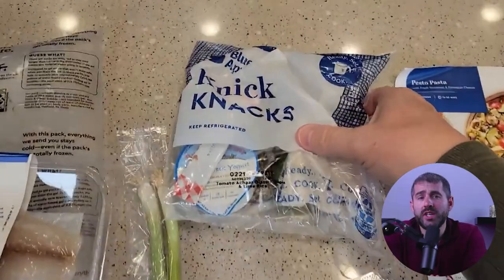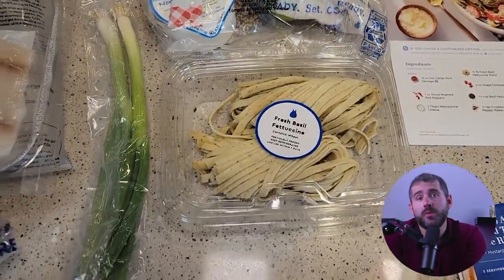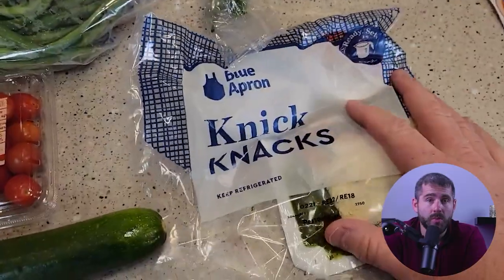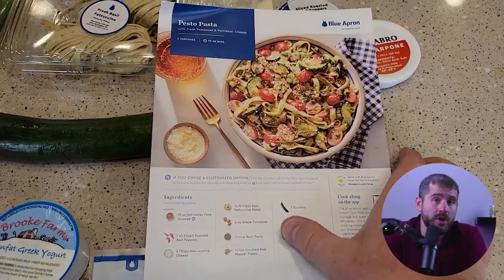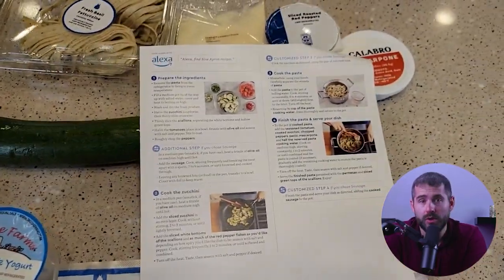Upon receiving my first Blue Apron box, I was immediately impressed by the packaging. The ingredients were neatly organized and clearly labeled, with each meal separated into its own recyclable bag. The accompanying recipe cards were easy to follow, with step-by-step instructions and helpful photos. It's clear that Blue Apron puts a lot of thought into making the cooking experience as enjoyable and seamless as possible.